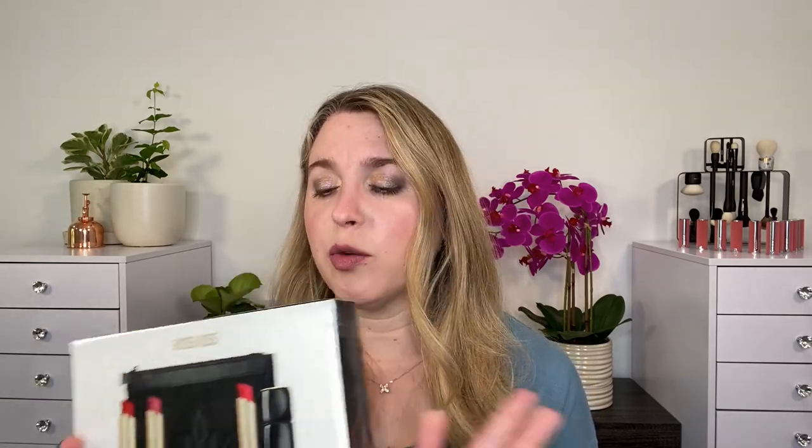Another thing I picked up recently are more of the Guerlain Kiss Kiss Mats. These came out about a year ago and I bought one and really liked the formula. I ended up picking up a set — it was on sale — and it has shade 775 Kiss Rouge, 219 Tender Rose, and 940 My Rouge. These were shades I was interested in anyway. You've got three lipsticks and it looks like there is a pouch in here as well. Definitely can't wait to try these out.